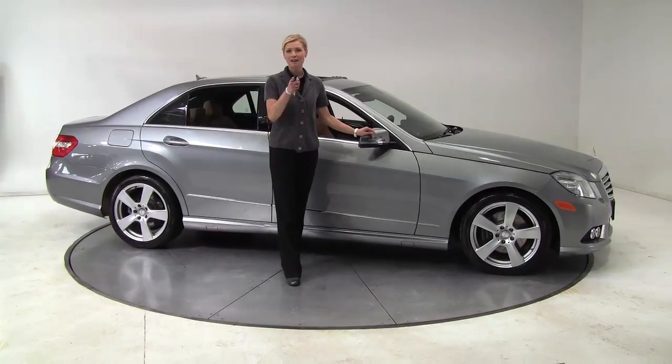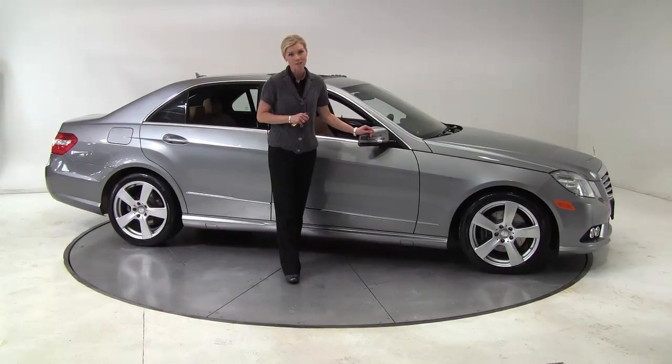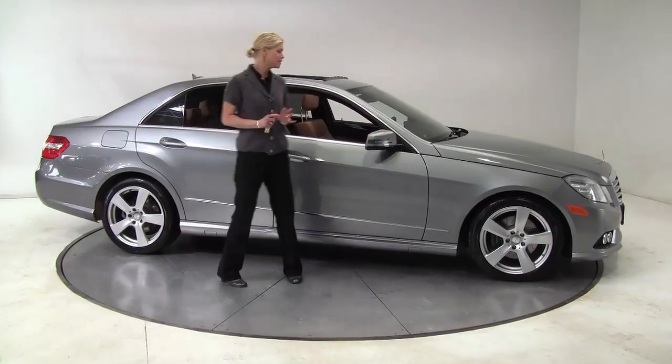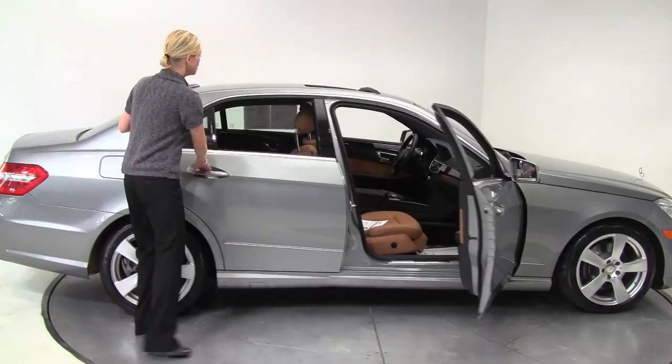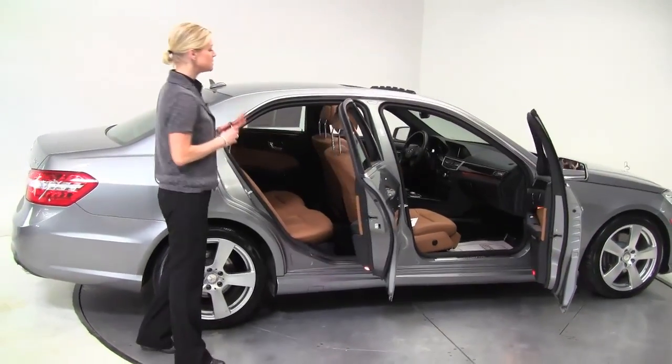Hello there, wise buyers. This is Erin coming to you once again from Feldman Imports, Bloomington, Minnesota. I have a gorgeous 2010 Mercedes-Benz E350 4Matic — gray with a brown interior. This is stunning.